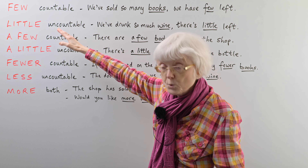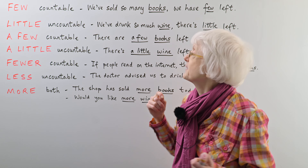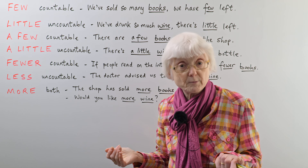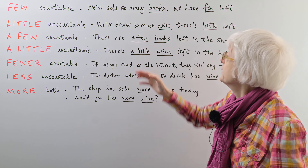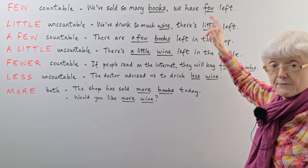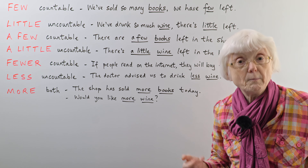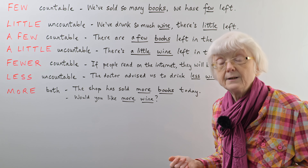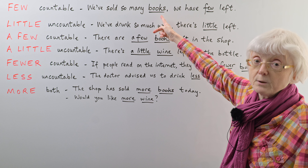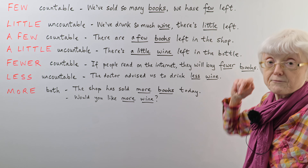With the word 'few', which means not very many — say we have a bookshop and we've sold so many books — we have few left, meaning few books. We don't have many books left, we don't have a lot of books left.